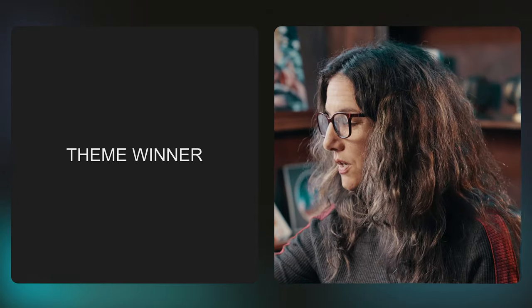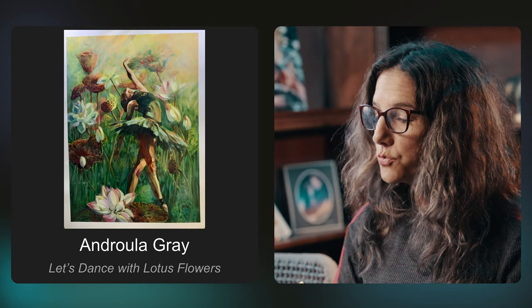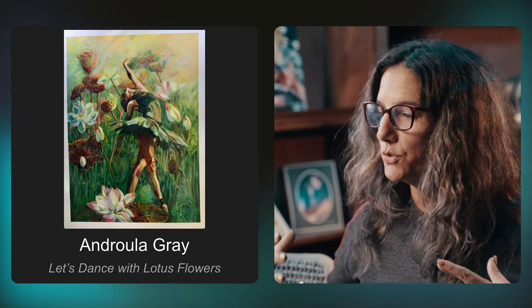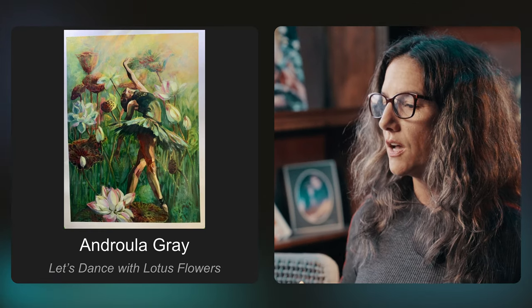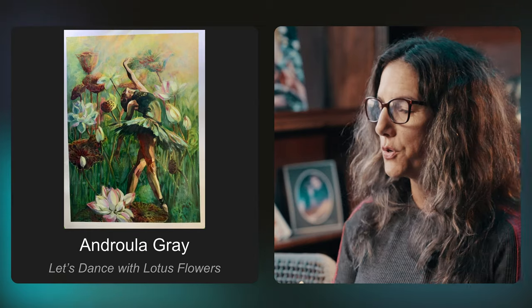The theme winner — who best captured the theme for Art Club in January 2024 — is Drula Gray. You encapsulated the theme. She looks like she's reaching for her new growth, her new life. She's like these flowers, just blooming. Congratulations — well-deserved win.